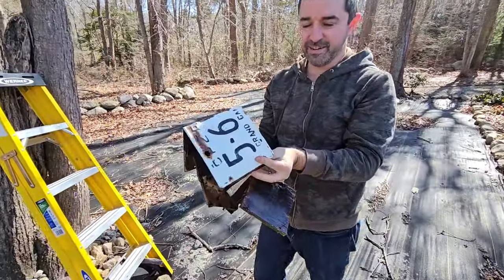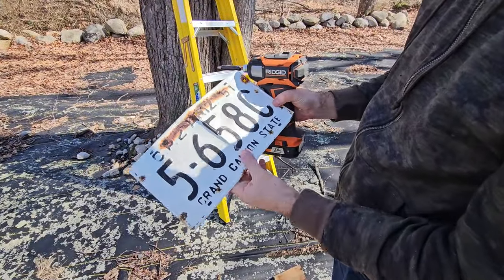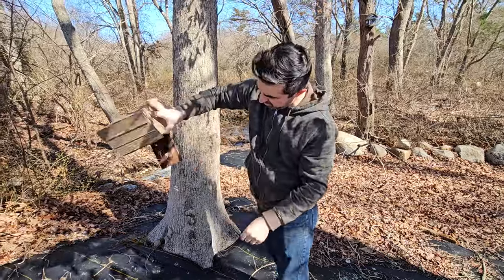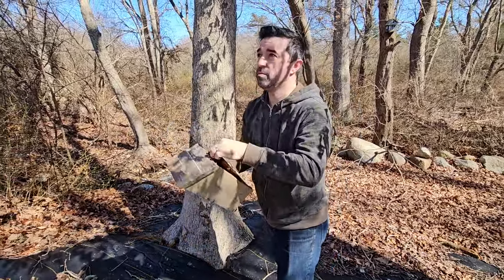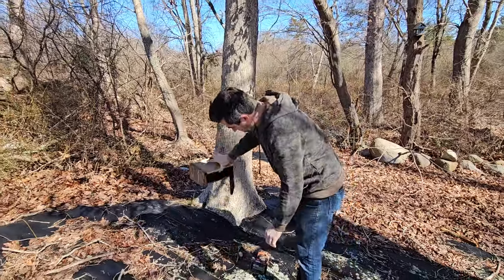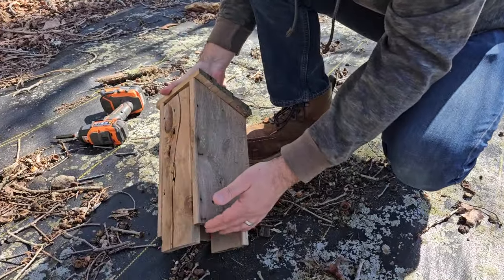The birdhouse we took down totally disintegrated — there's no repairing this one. The only thing left is the license plate from the Grand Canyon State, Arizona. This other one I'm just going to repair and put back up, cleaning it out and getting it ready for the mama birds. We can recycle the disintegrated one. All the other birdhouses are okay — not too bad. We have about five right now.